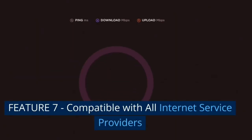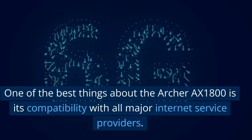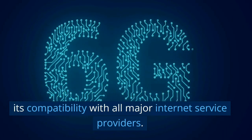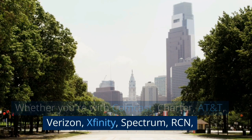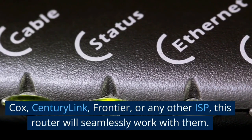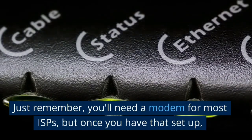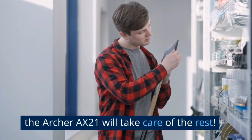Feature 7: Compatible with all internet service providers. One of the best things about the Archer AX1800 is its compatibility with all major internet service providers. Whether you're with Comcast, Charter, AT&T, Verizon, Xfinity, Spectrum, RCN, Cox, CenturyLink, Frontier, or any other ISP, this router will seamlessly work with them. Just remember, you'll need a modem for most ISPs, but once you have that set up, the Archer AX21 will take care of the rest.